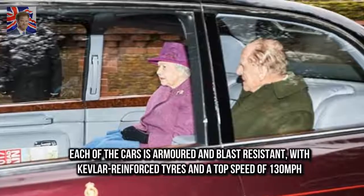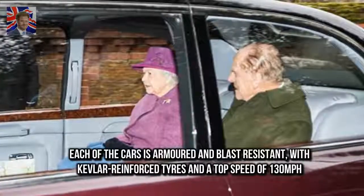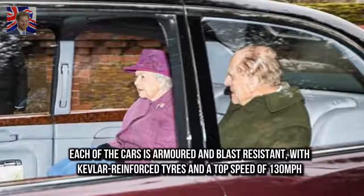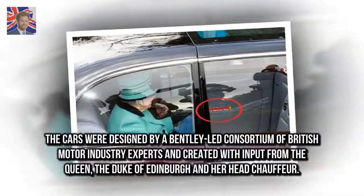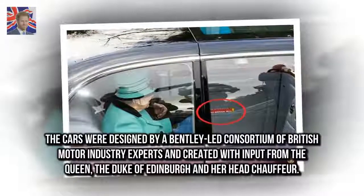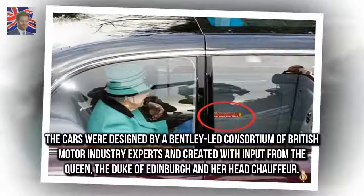Each of the cars is armoured and blast-resistant, with Kevlar reinforced tyres and a top speed of 130 mph. The cars were designed by a Bentley-led consortium of British motor industry experts and created with input from the Queen, the Duke of Edinburgh and her head chauffeur.